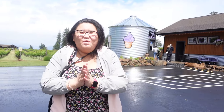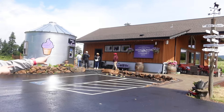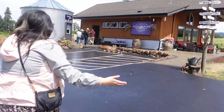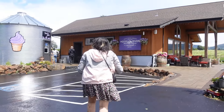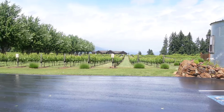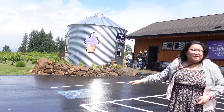Hi guys! Now we are at the Labrador farm. My aunt is at the Labrador farm. You can see the grapes — there is a vineyard right there too. You can see the grapes growing from the vineyard.